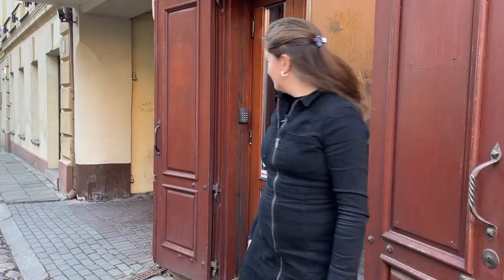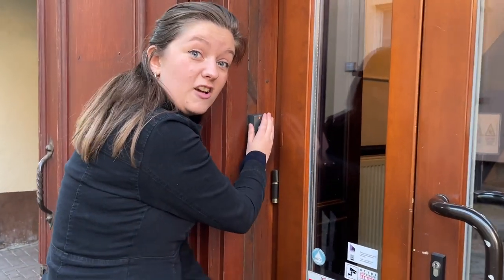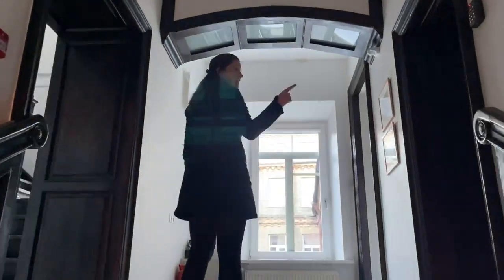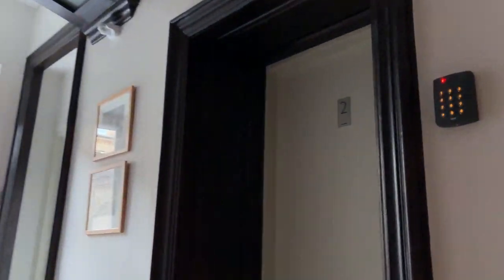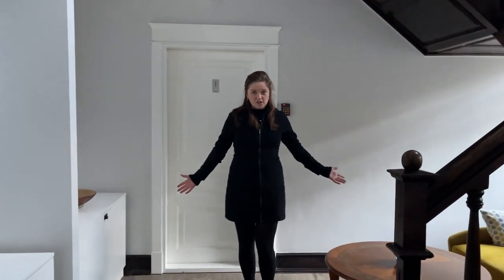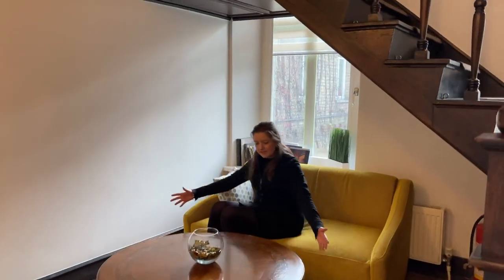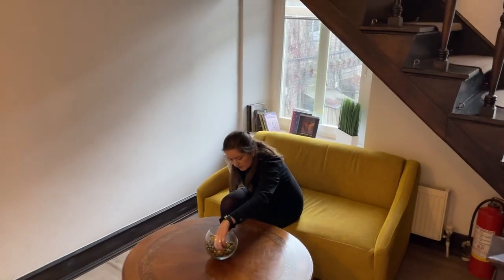One of the reasons this is so cheap is there's no reception. Instead, you get sent a code to put in the keypad — I can't tell you what the code is, but you get sent it on email. There are a couple of rooms on this floor and there's also a general lounging space where you can sit and have a sour cherry drop. What a welcome!